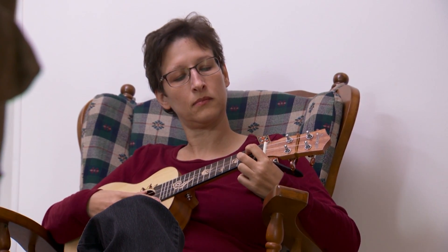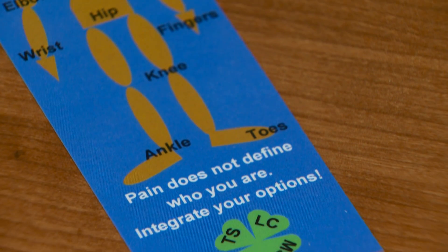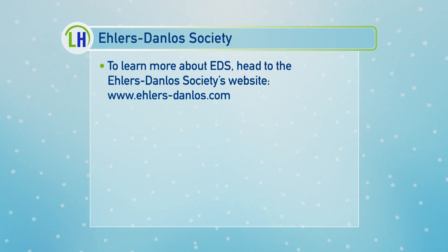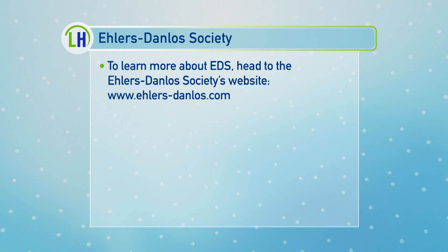Diana now hopes to inspire others living with Ehlers-Danlos Syndrome to stay strong through the symptoms. The challenge is adjusting to the new normal and finding a way to make the new normal work for you. If you are having these symptoms, go to a provider that can diagnose it properly — don't get discouraged, and don't worry that nobody believes you. There are places you can go to get the appropriate information. To learn more about EDS, head to the Ehlers-Danlos Society website, ehlers-danlos.com.